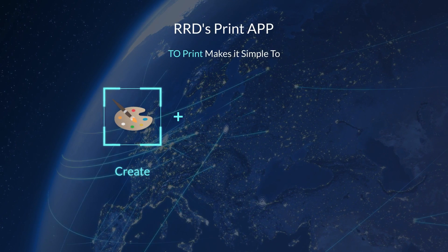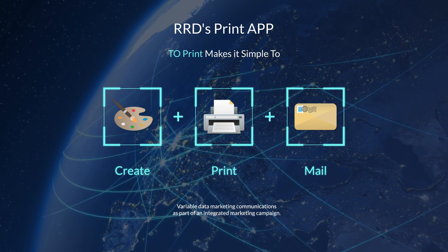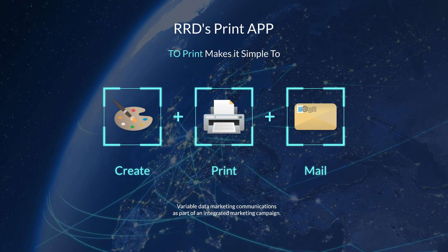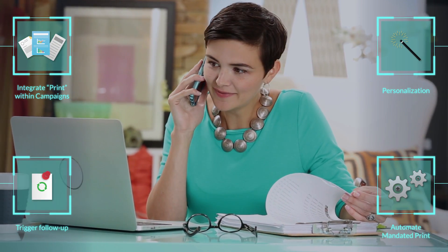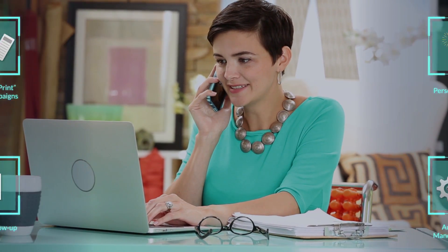Create, launch and manage personalized communications across all your online and offline channels in Eloqua. No need to manage your emails in Eloqua and your traditional channels offline. Manage all your channels more efficiently, while also providing a unified personalized customer experience designed to improve business performance.